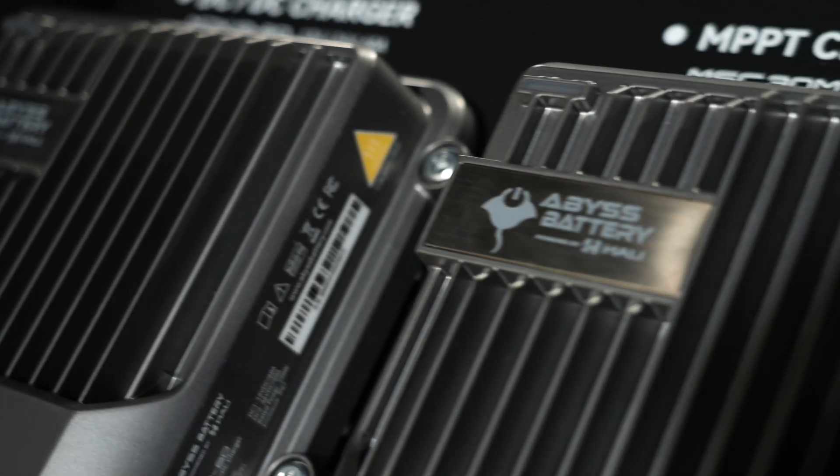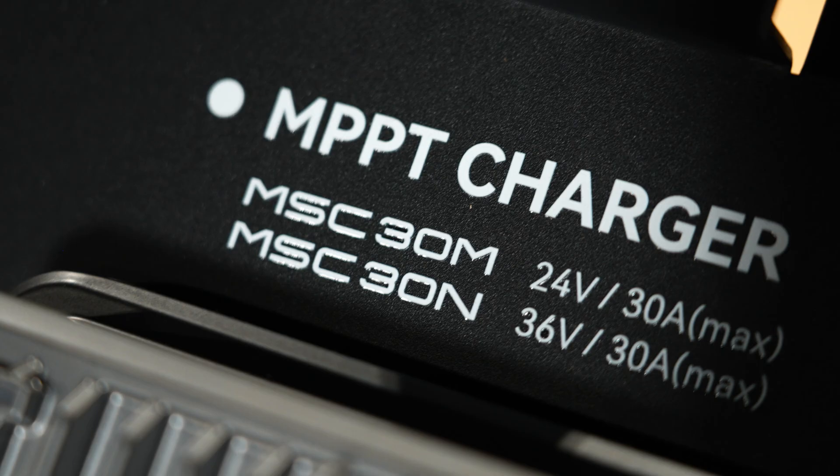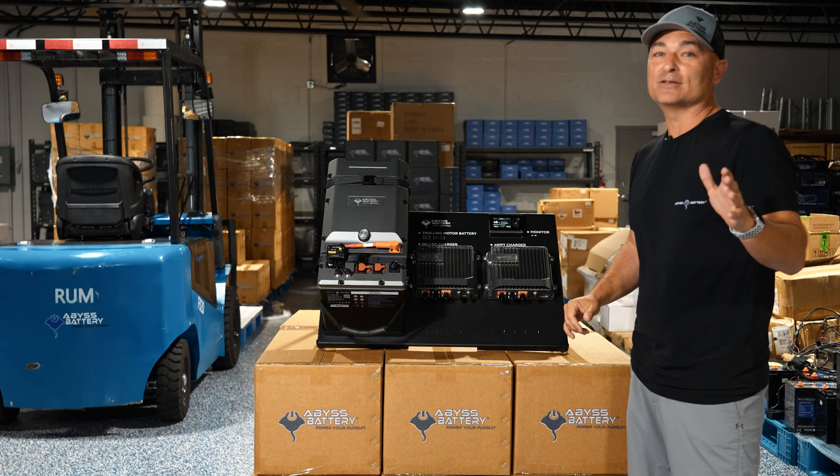Over here we have the Manta charger — it's an MPPT solar charge controller that allows you to charge 20 amps to your 36 volt trolling motor battery through solar panels. What's the number one thing consumers talk about? Safety with lithium batteries.